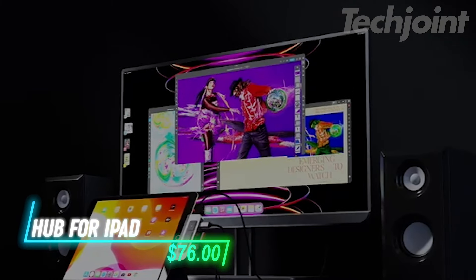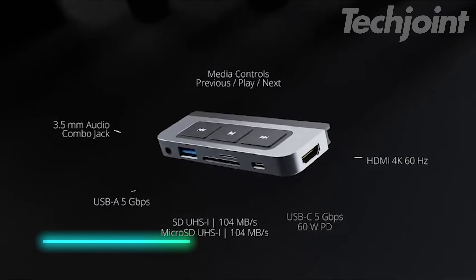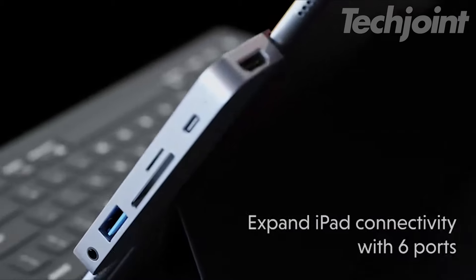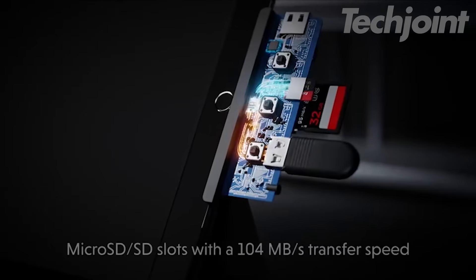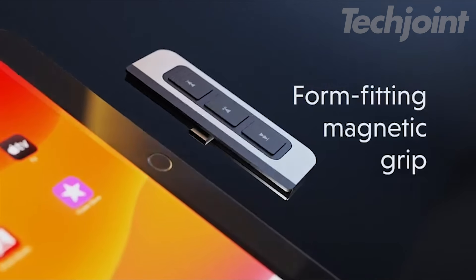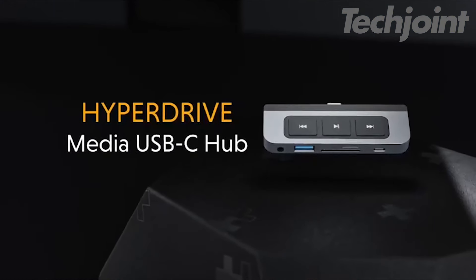Transform your iPad into a full-fledged workstation with the 6-in-1 USB-C hub. This versatile hub connects via HDMI for 4K video output, supports 60 watts power delivery through USB-C, and features microSD and SD card slots for quick file transfers. Media controls let you manage your content effortlessly, while the magnetic grip ensures a secure connection. Perfect for enhancing productivity on the go.